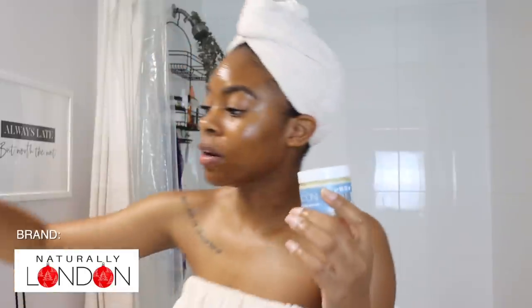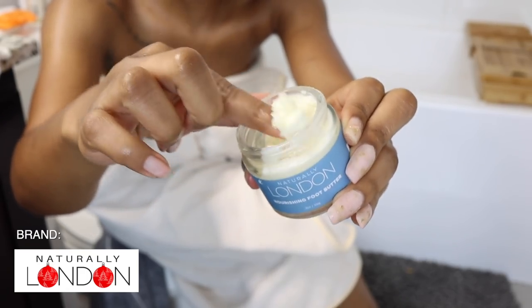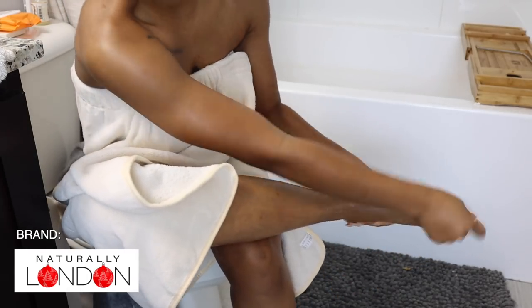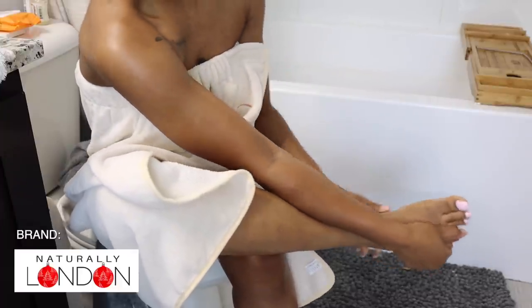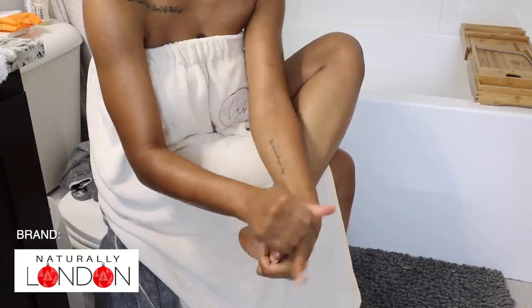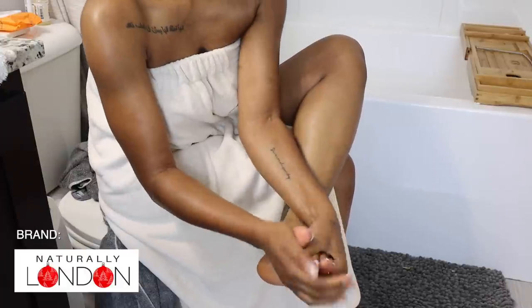Another really unique Black-owned brand is Naturally London — this is a foot butter, a butter literally dedicated for your feet. This brand also sells a foot mask. As you can see I've used quite a bit of it — it's really thick, which is great for dry feet in the winter, and it has a refreshing lemon scent. I also exfoliated my feet earlier, so putting this on top makes my feet feel like soap. You can obviously use your regular body butter on your feet, but this stuff is bomb and I wanted to share it.